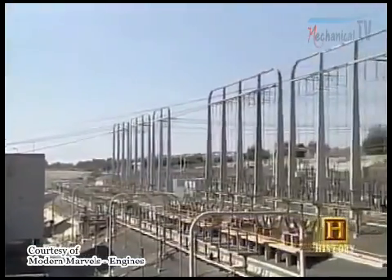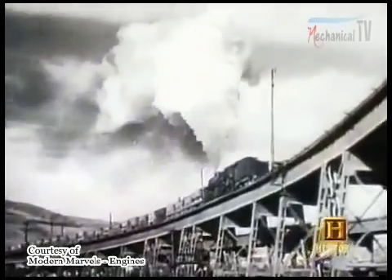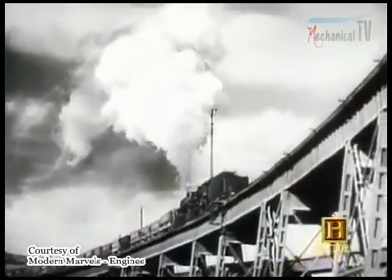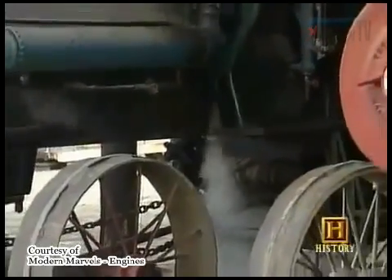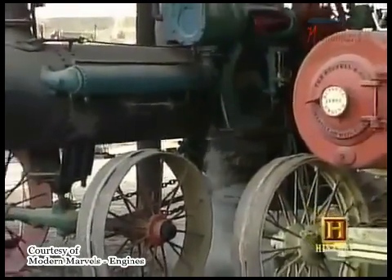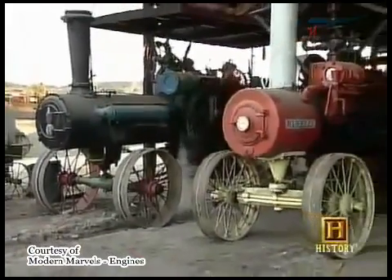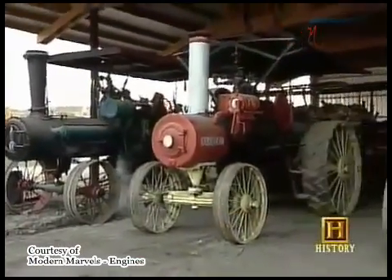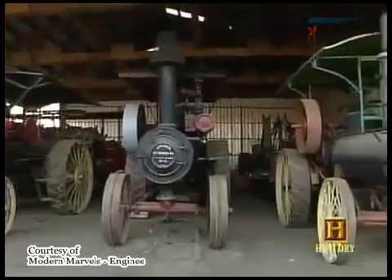Steam turbines may be going strong, but steam piston engines have long been silent. They haven't been manufactured in the U.S. since the 1950s. But the sound of the steam piston is all around at the Antique Engine Museum in Vista, California, near San Diego, where they have dozens of working steam engines.